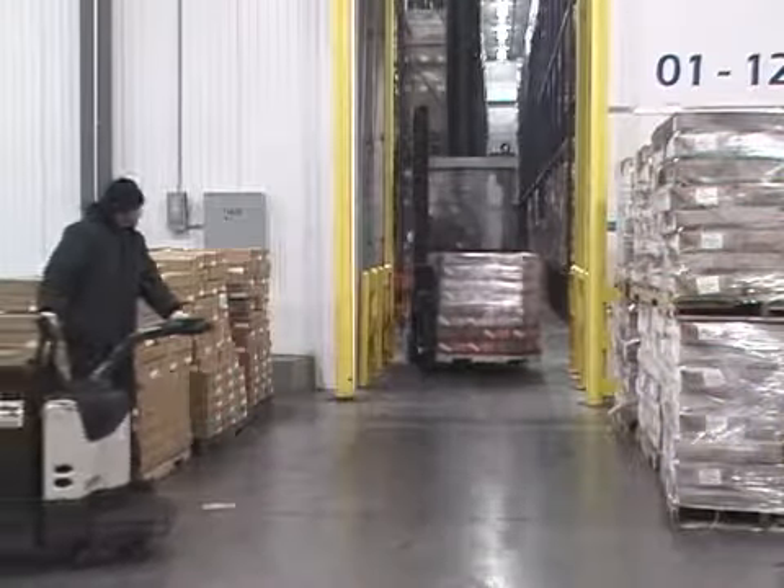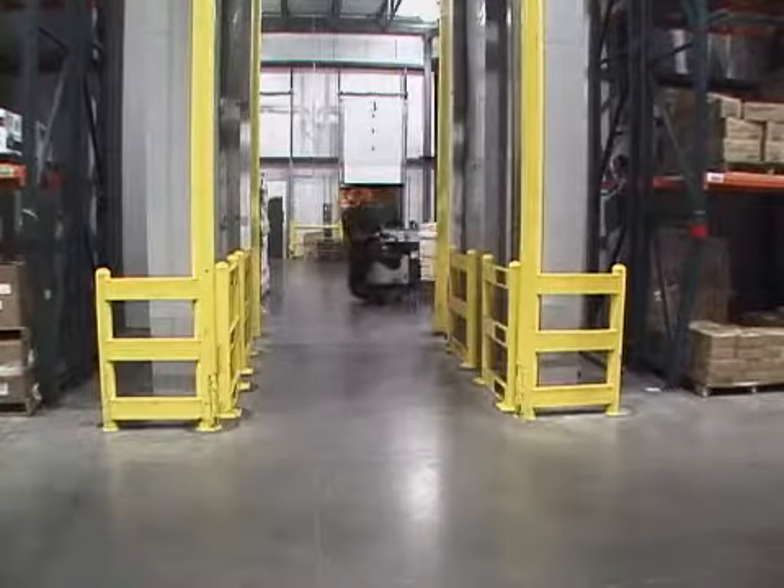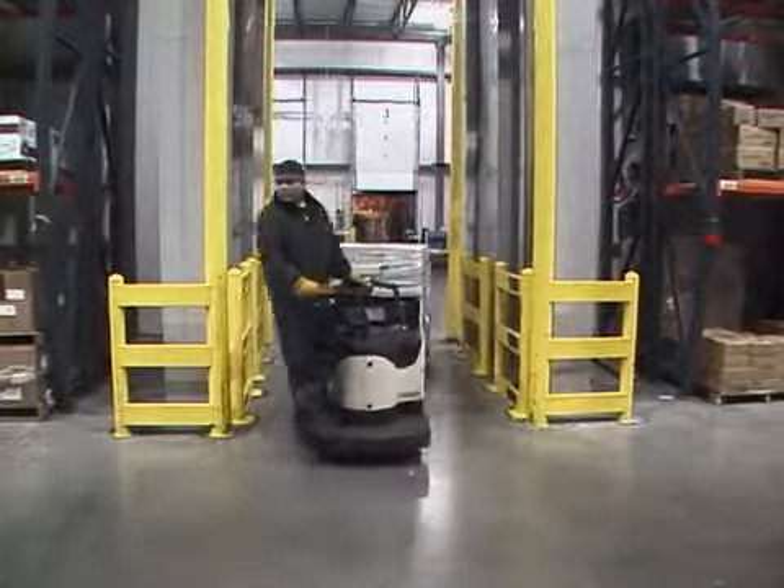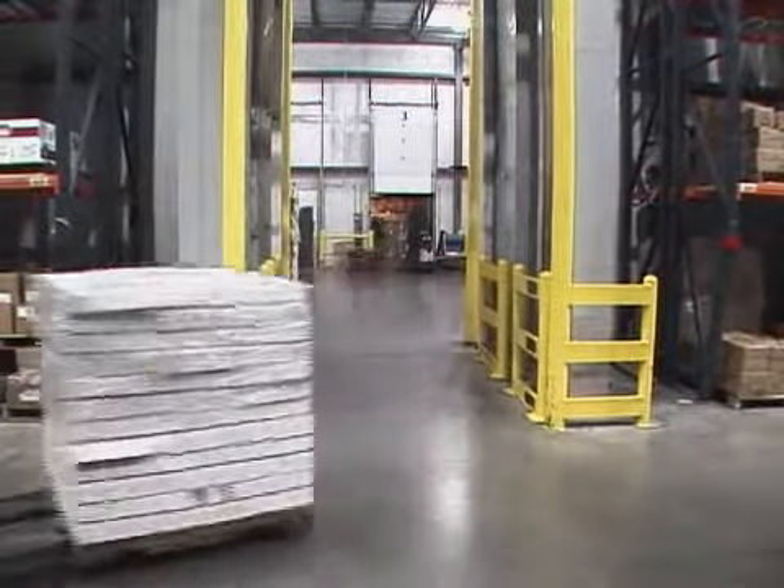With these doors you have a clear view whether you're going in or out. The forklift drivers can see what's going on. I've had no accidents, I've had no near accidents. It's definitely increased my productivity because it's just a wide open shot.